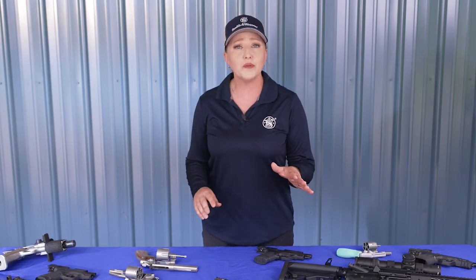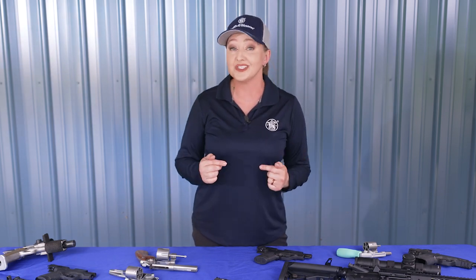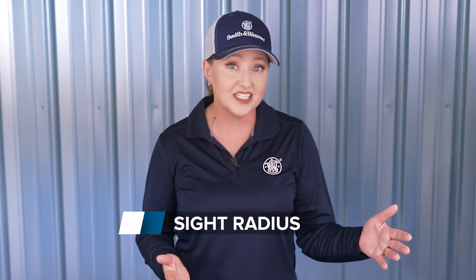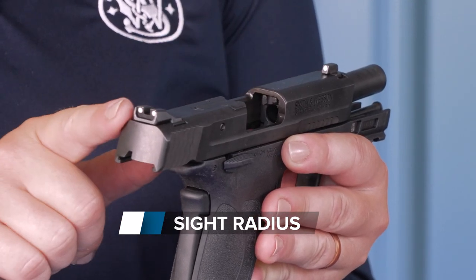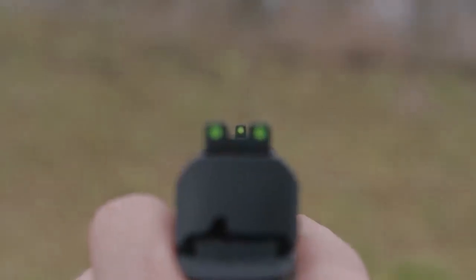A common misconception is that the longer the barrel, the more accurate the gun. Longer barrels aren't necessarily more accurate — the difference is in the shooter's perception. With iron sights, whether it's a rifle or a pistol, a longer barrel allows for a longer sight radius, which is the distance between the front and the rear sight. The more sight radius, the easier it is to see the subtle differences in your sight picture, and that's what helps you shoot more accurately.